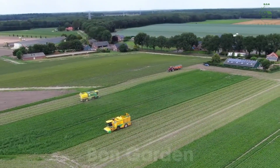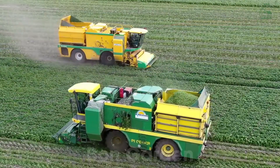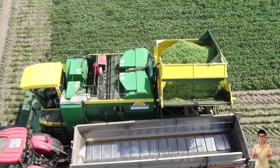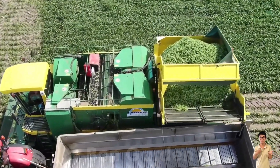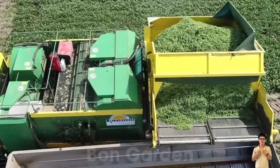The beans are quickly loaded onto trucks equipped with cooling systems, ensuring their freshness is preserved. Within hours, they're on their way to processing plants, ready to be cleaned, sorted, and packaged. It's a seamless journey that guarantees only the best beans reach your table.